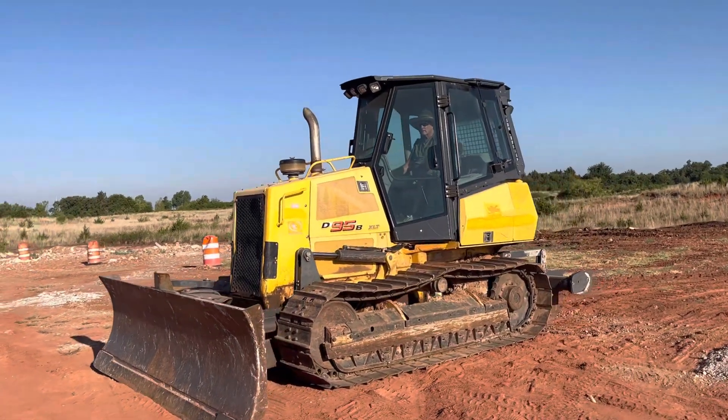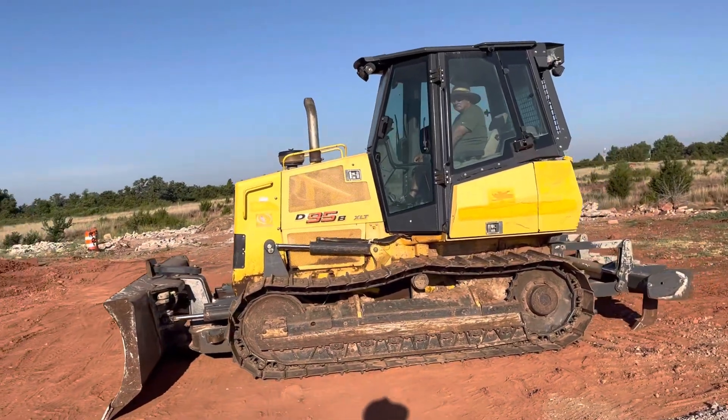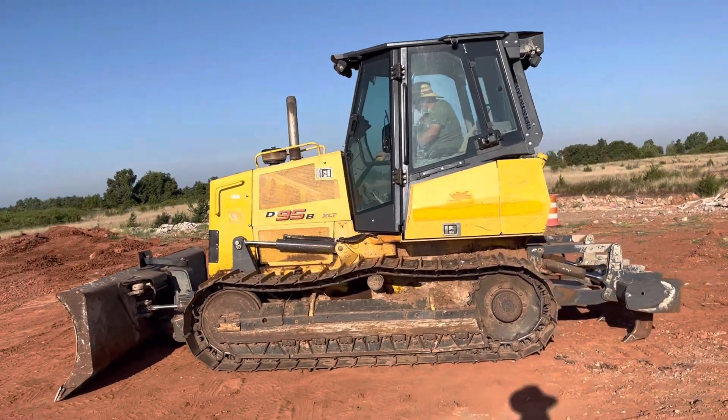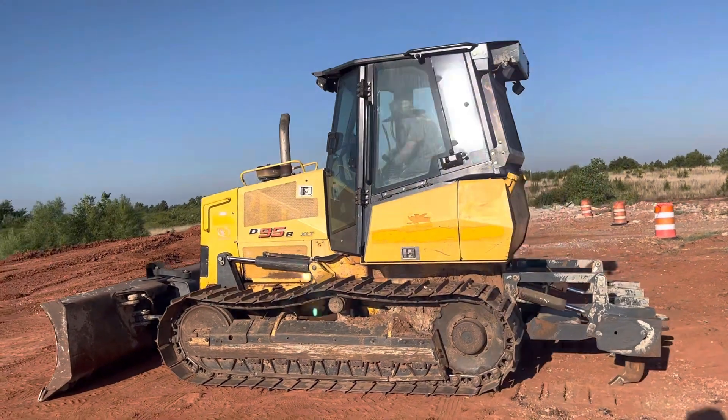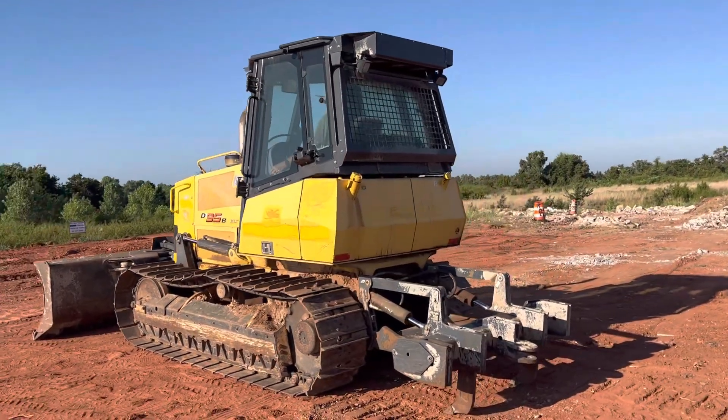i35equipment.com — this is the New Holland D95B XLT bulldozer. You're welcome to come look this unit over for yourself; you can bring your mechanic and operator. It is shown by appointment only, and we are open by appointment only, so please give us a call to get on the calendar.